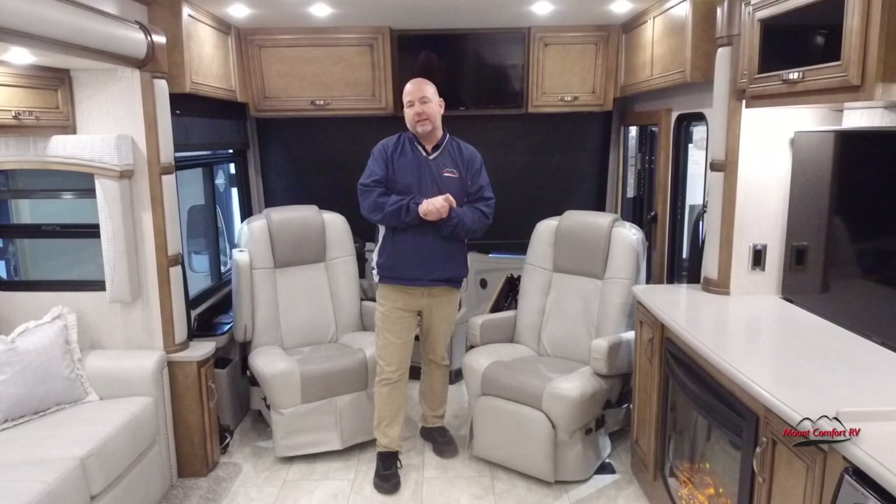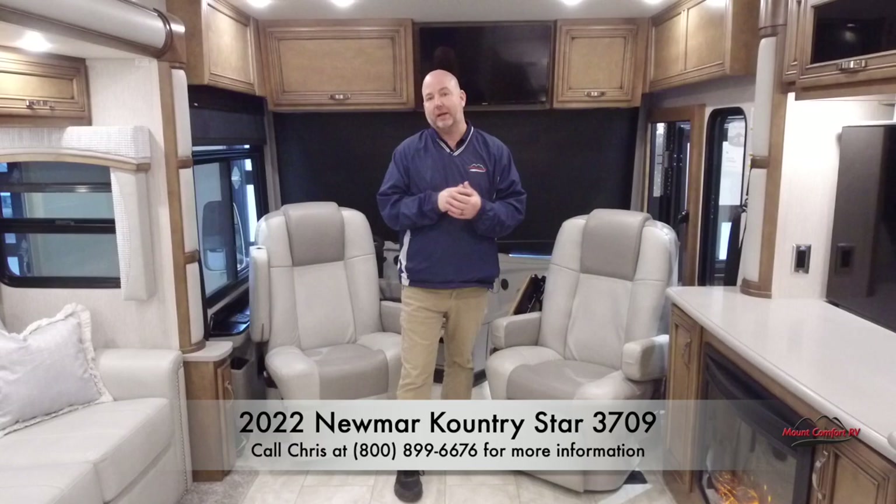This is a 2022 Newmar 3709 floor plan, which is a bath and a half model.